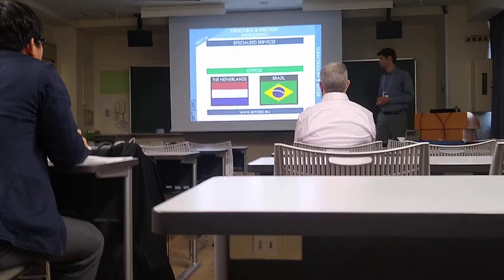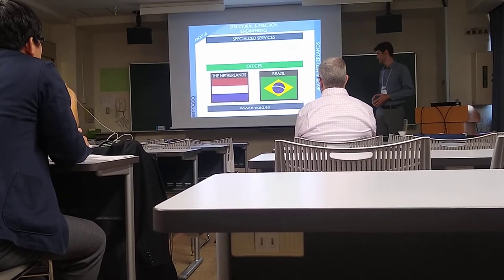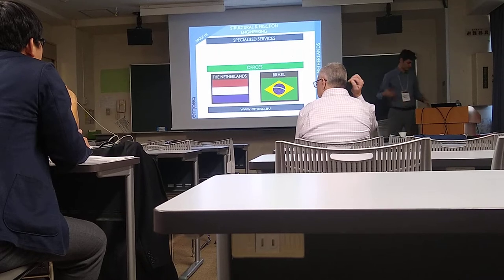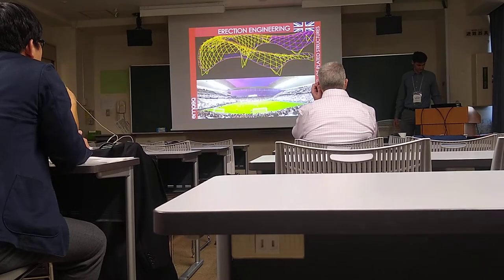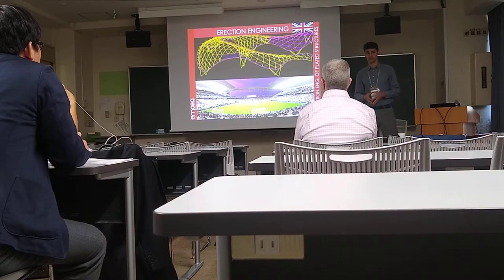We are specialized in steel structures and also erection engineering and constructability. We have an office in the Netherlands and also another one in Brazil, as has already been mentioned. In this presentation, I'm really going to talk about erection engineering.